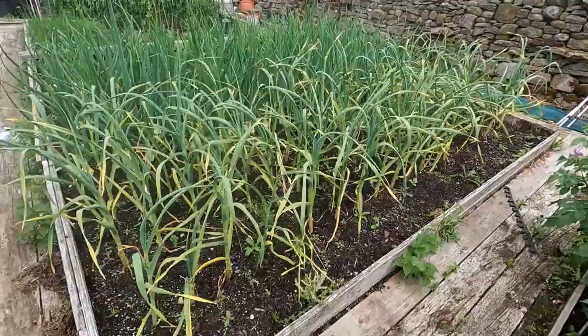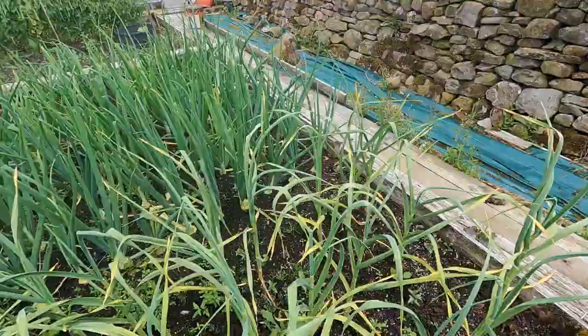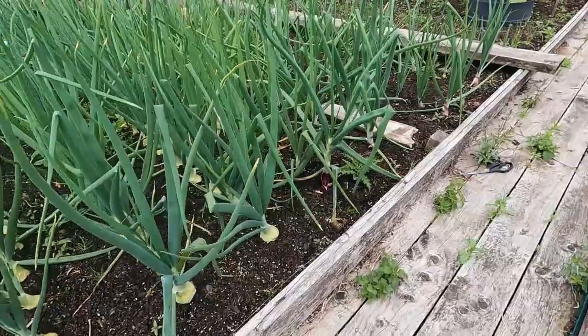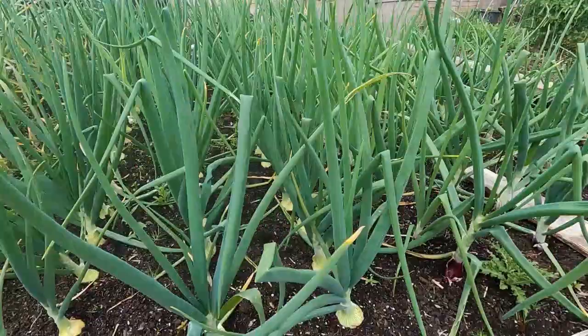The garlic's still looking all right — no sign of any rust, still growing away strongly. Because I don't plant mine in autumn, I plant mine really early spring, so it harvests quite a lot later than most people. The onions are starting to build up now that we've passed the longest day. Still looking good, no bolters as far as I can see, so that's good.